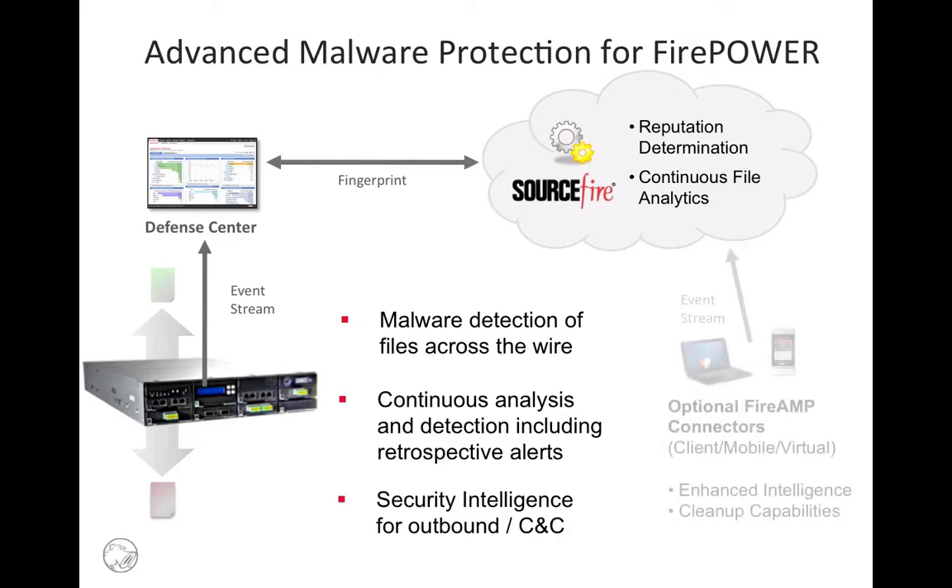Advanced Malware Protection for Firepower also integrates with the intelligence of Sourcefire's FireAmp solution for devices. This provides similar protection for devices, enabling visibility into malware trajectory, and empowering rapid defense and cleanup to avoid reinfection.